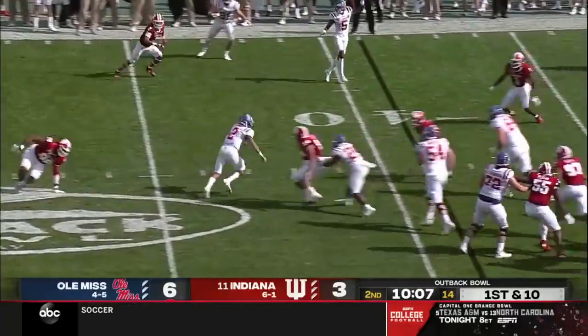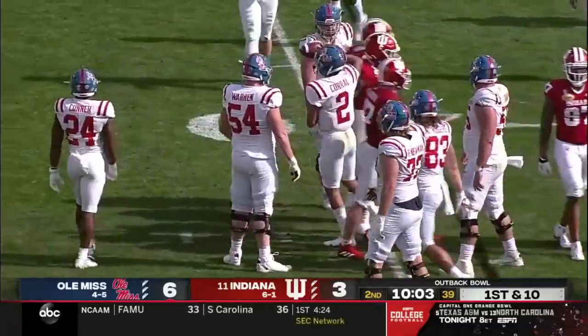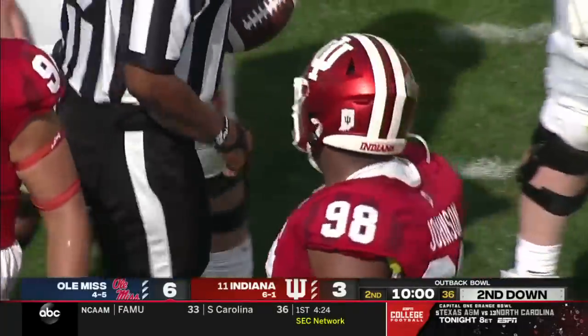Pump fake, pressure, and Corral barely escapes it but goes down behind the line of scrimmage. A sack for Indiana — Jerome Johnson.